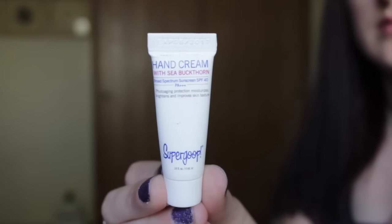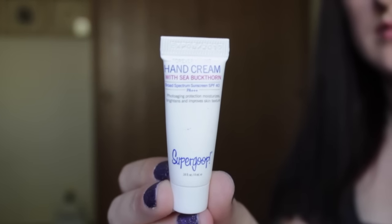The next thing that I see is from Supergoop, which I feel like I've gotten a Supergoop product every single Birch Box for the last several months. But this is the Supergoop Forever Young Hand Cream with Sea Buckthorn. So it's a broad spectrum sunscreen, SPF 40. It's a tiny little guy though — there's really not going to be much product in there — but that's fine. The full size of this is $34.